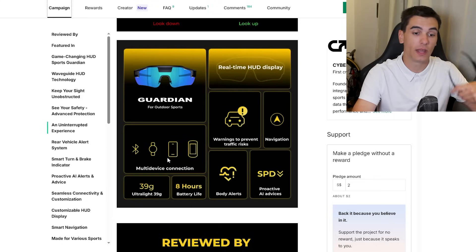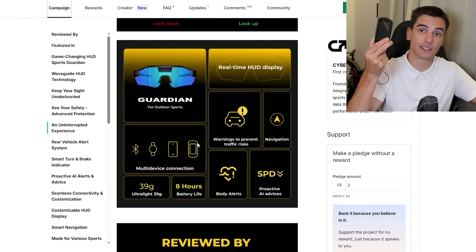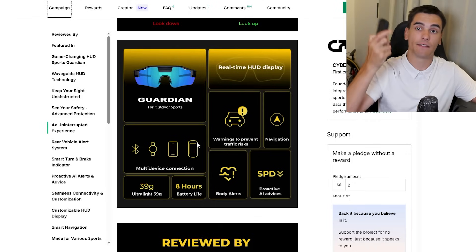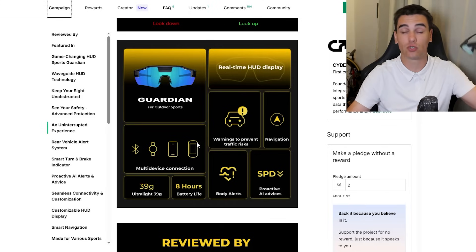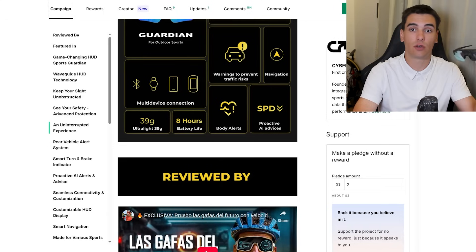There's also multi-device connection — via Bluetooth you can connect to your watch, phone, and cycling computer. It started with just connecting to your phone, but now there's integration with Garmin, for example. It has to be one of their listed compatible devices, and then for serious riders the information is sent directly from your head unit to the glasses, so it's more accurate with no latency issues.